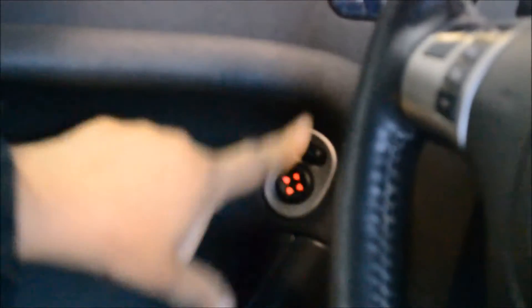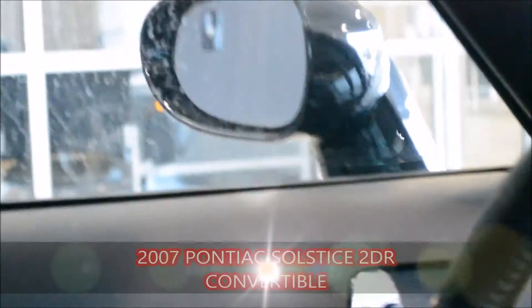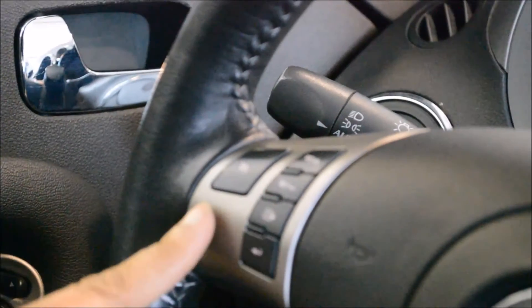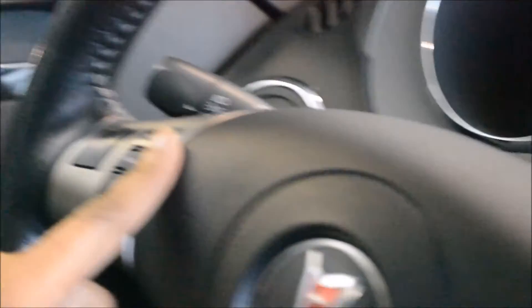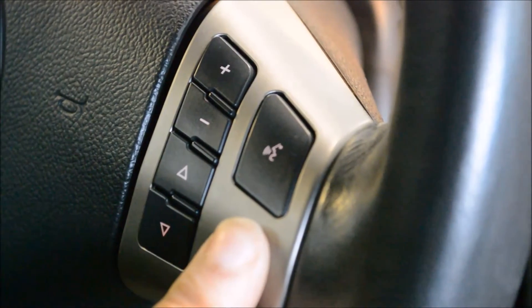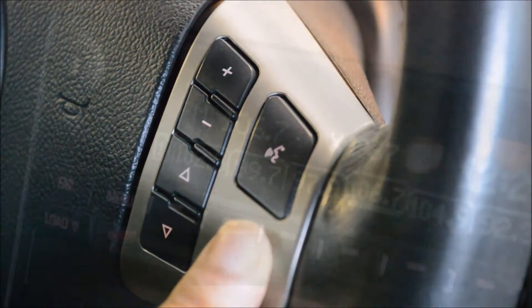Side mirrors. Cruise control, as well as volume control for the radio. You also have hands-free calling to answer your phone.